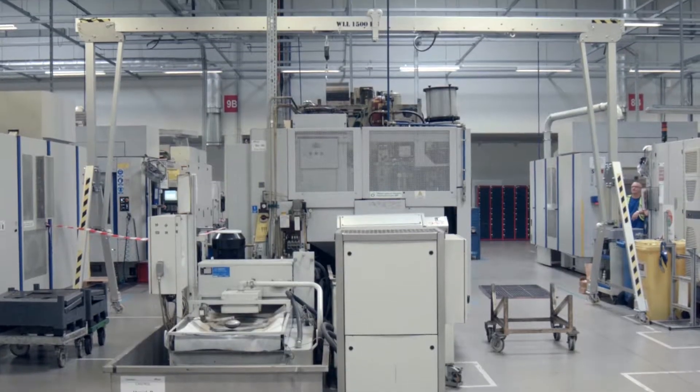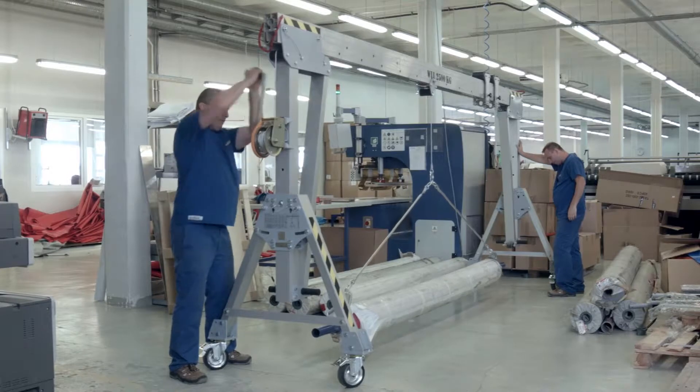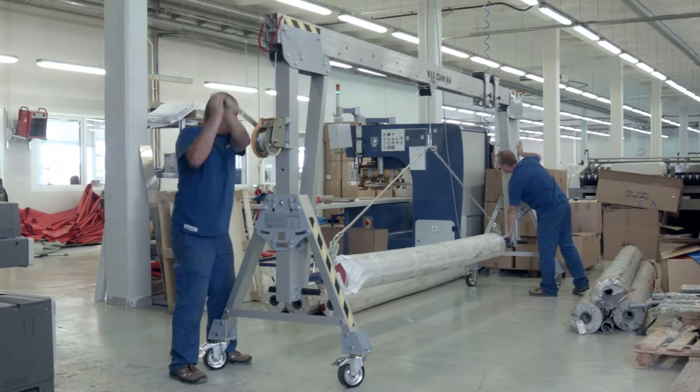Today we would like to present to you an aluminium gantry crane from ASB. This is a portable and fully customizable handling device for lifting and lowering loads of maximum weight up to three and a half tons.